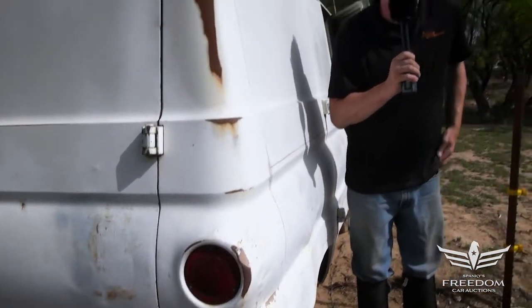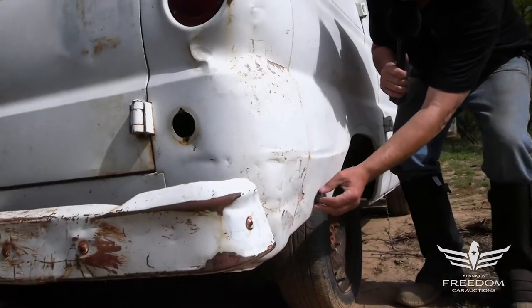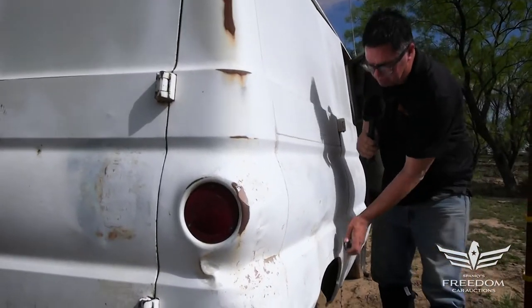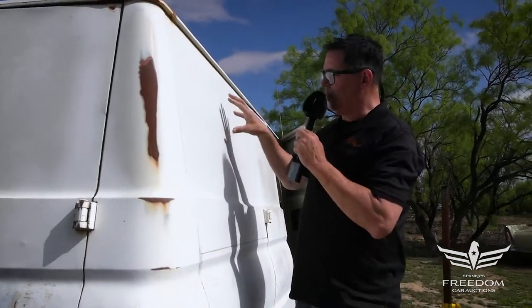It's all metal. Let's get out the magnet and see what sticks and what doesn't. Sure enough, it sticks here too, so what we have here is a little bit scruffy, but a very rare model — a no-window van.